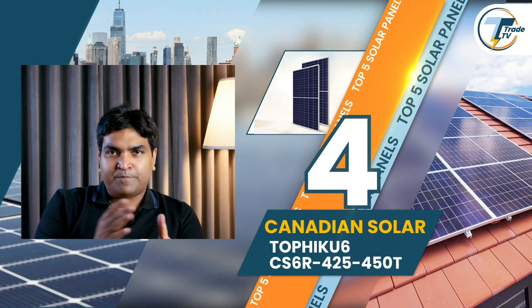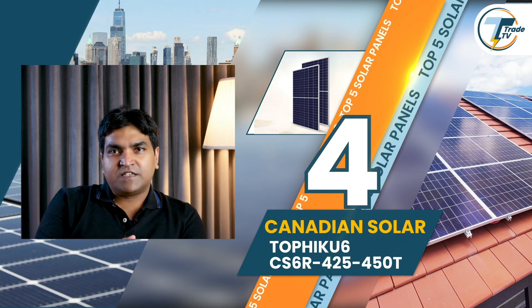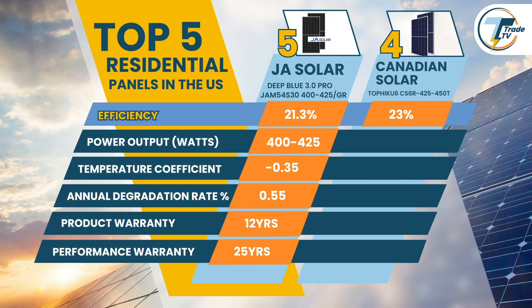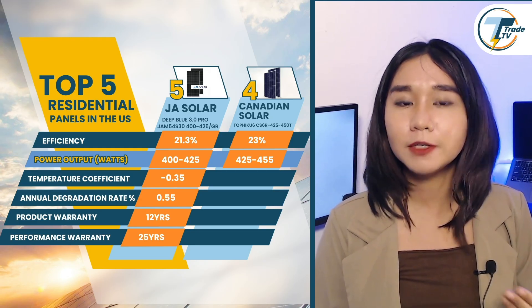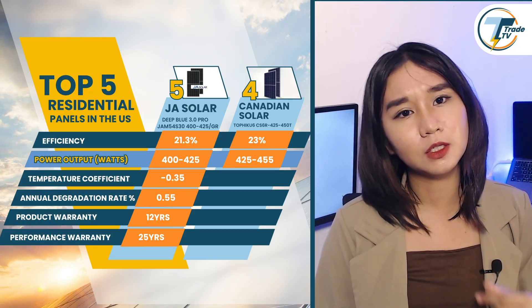Moving forward on our list, we have a pick from Canadian Solar. Canadian Solar's TopHaiku 6 CS6R steps up in terms of efficiency and durability. While JA Solar's Deep Blue 3.0 Pro offers solid performance, the TopHaiku 6 stands out with a higher efficiency rating of 23% and an increased power output range of 425–455W, giving installers even more energy potential per panel — a valuable edge in markets with high energy demands or when maximizing output per square foot is key.